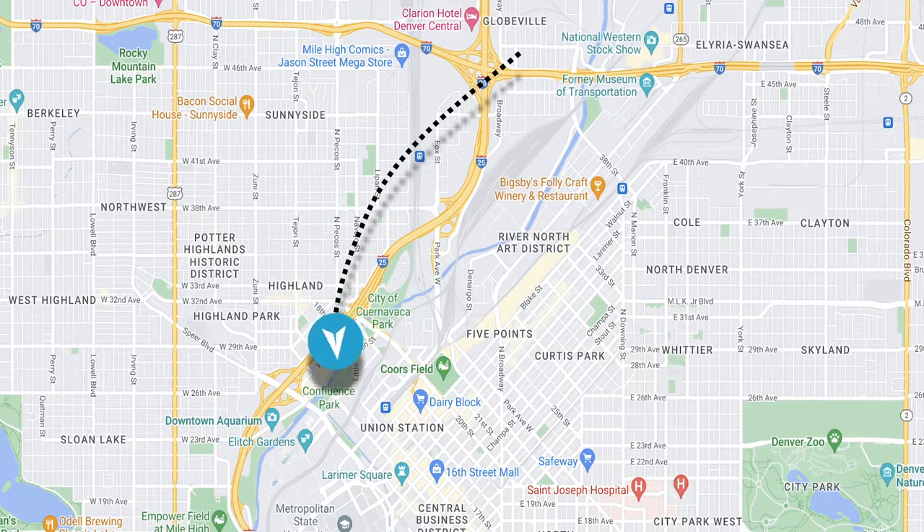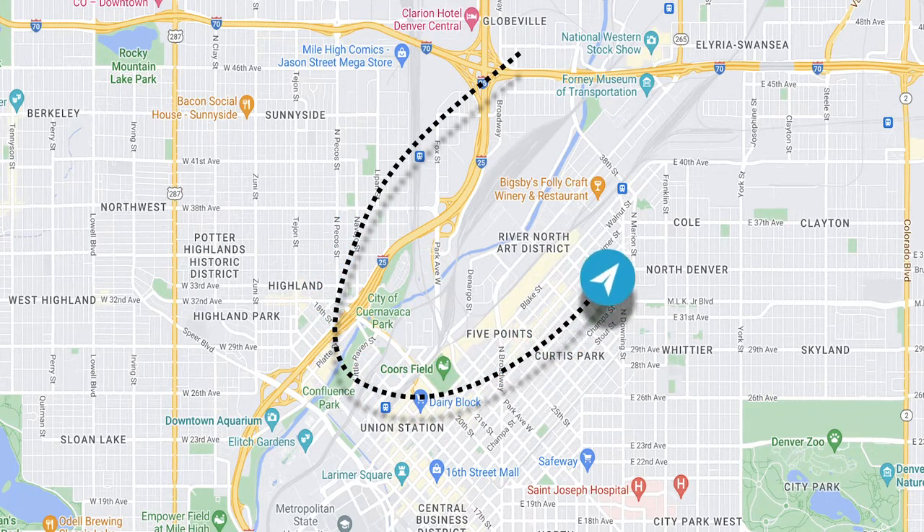We have I-70 to the north, I-25 to the west, Park Avenue West to the south, and Arapahoe Street to the east.